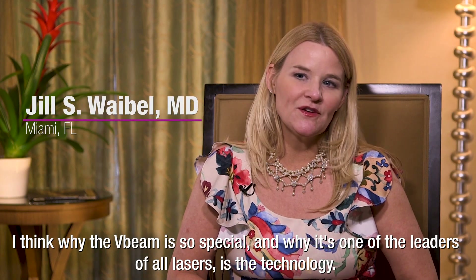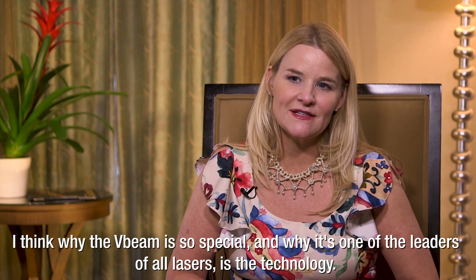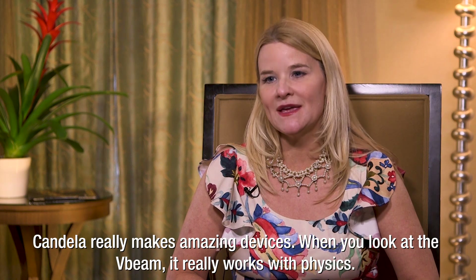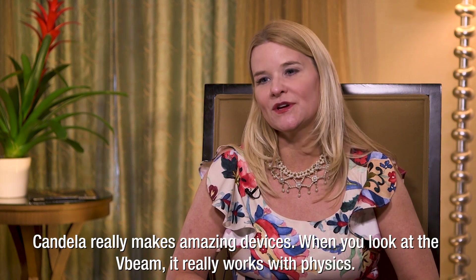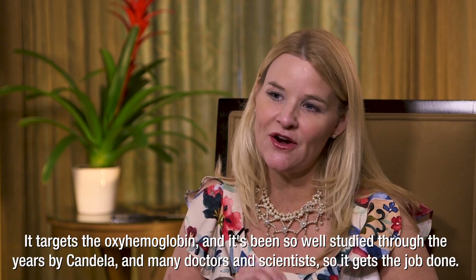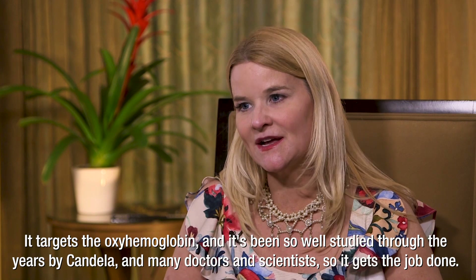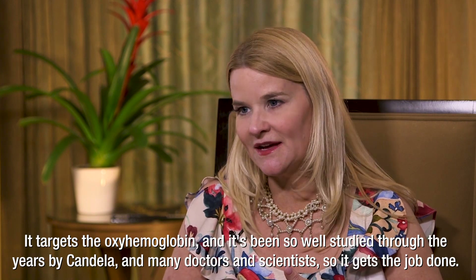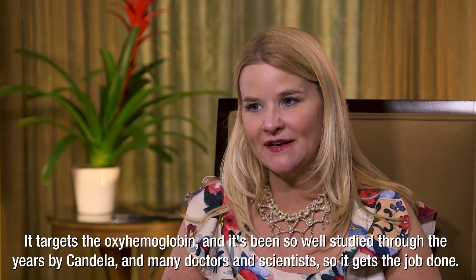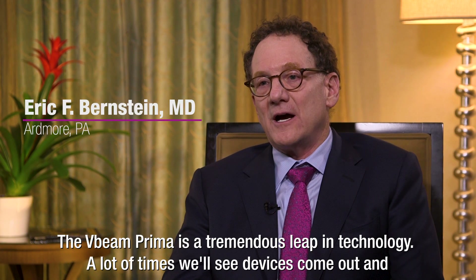I think why the V-Beam is so special and why it's one of the leaders of all lasers is the technology. Candela really makes amazing devices. When you look at the V-Beam, it really works with physics. It targets the oxyhemoglobin and it's been so well studied through the years by Candela and many doctors and scientists. So it gets the job done.